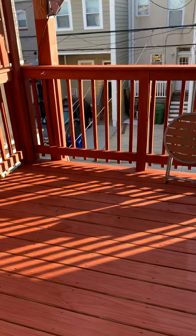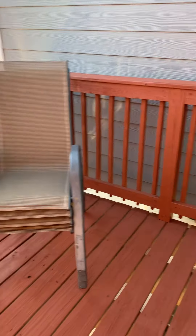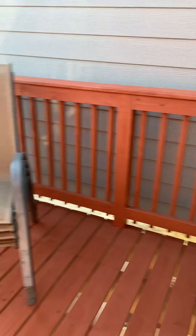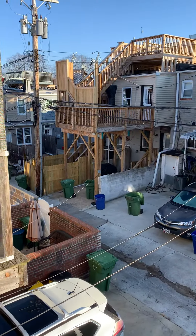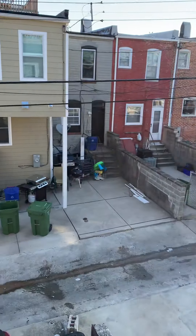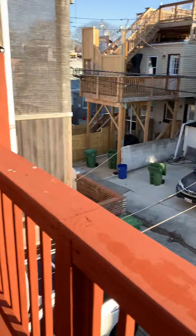Up here we have a nice little porch. We've got our chairs out here — not sure what else we're going to buy for up here, but it's kind of awesome. There's the alley — trash day, trash cans everywhere.